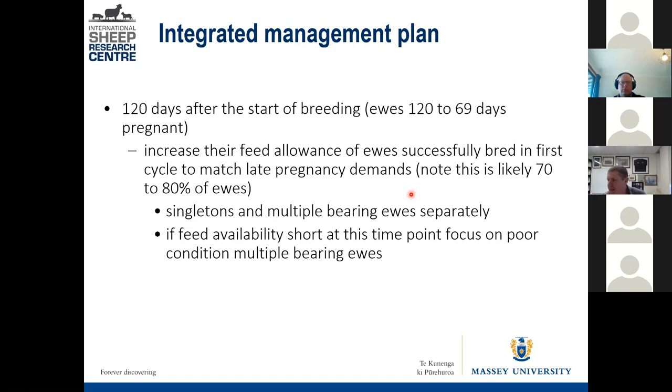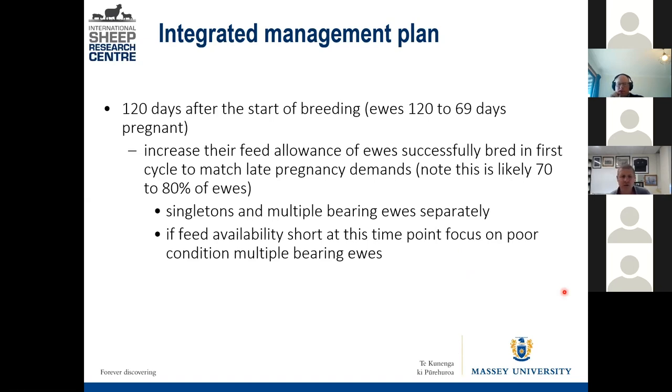Your early-lambing multiple-bearing ewes in poor condition definitely need priority feeding. An early-lambing singleton in good condition could be in a mob fed less for a period, because she has greater ability to buffer and less demand later. When separating mobs, think about just two or three and the risk each ewe faces from not being fed well enough — either forcing her to use body reserves or stopping her from gaining them. Those late-lambing ewes can be held right back.